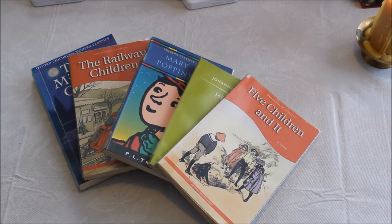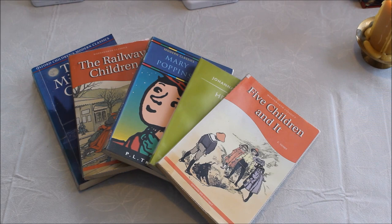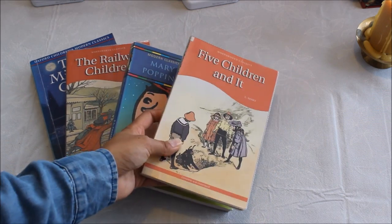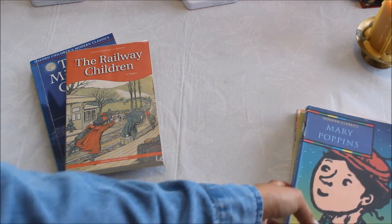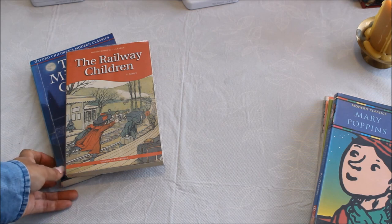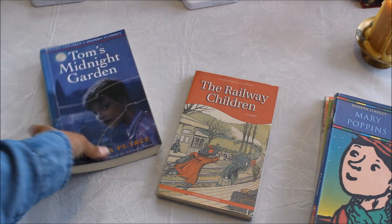Another part of the Ambleside Online curriculum is the free reads section. They say these are not optional — they're an important part of the curriculum — but they're not timetabled; you have to find the time yourself. We'll probably be reading them over dinner or lunch. Some examples include Five Children and It, Heidi, Mary Poppins, The Railway Children, and Tom's Midnight Garden. I was able to find these at the library, which is great because homeschooling costs can sometimes spiral. A lot of Ambleside Online books can be found at the library or free online.